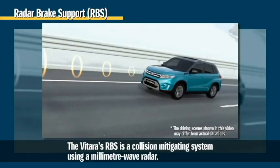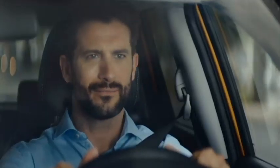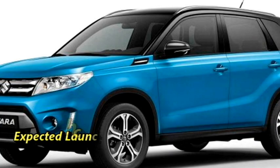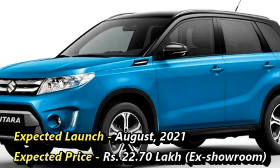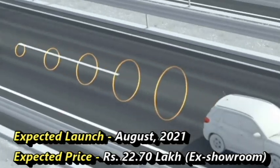The new Grand Vitara was first unveiled at the Paris Motor Show. Suzuki plans to bring back the SUV with a new look to the Indian market in August 2021 at the expected price of Rs 22.70 lakhs ex-showroom.